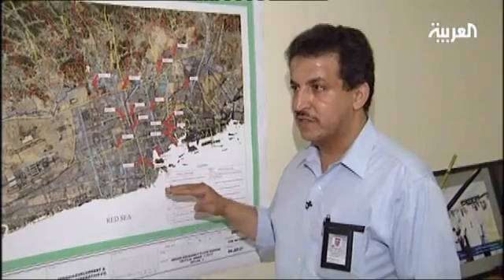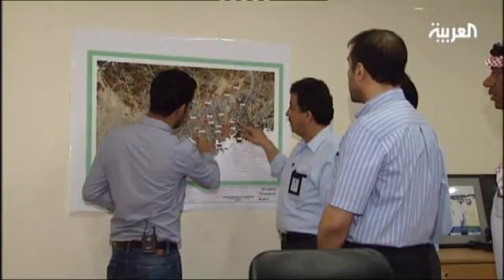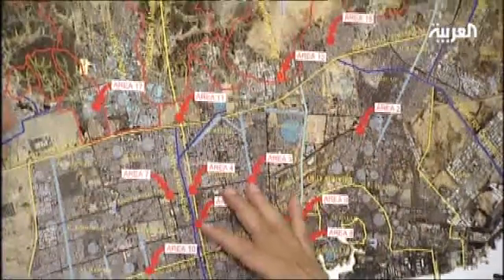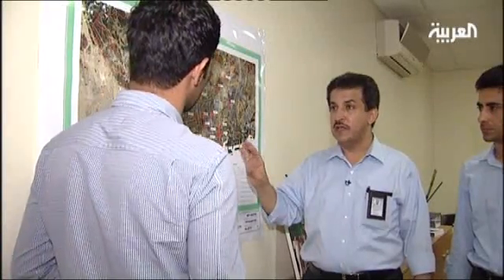According to Mr. Suleyem, the flooding issue in Jeddah can be addressed in two stages. The first stage consists of implementing urgent action so as to solve the problem before next winter, while the second stage includes formulating permanent solutions to tackle the problem from its origins.